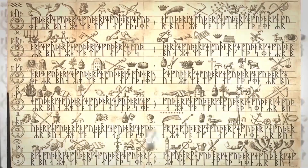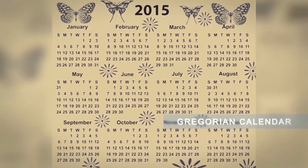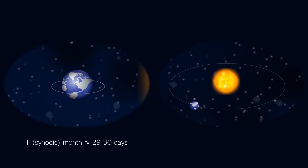Throughout history, the great majority of civilizations developed different calendars based on 12 months. In general, one month is approximately the time it takes the Moon to complete its orbit around the Earth, and one year corresponds to the time it takes the Earth to complete its orbit around the Sun. A month lasts 29 to 30 days, while a year lasts about 365 days.